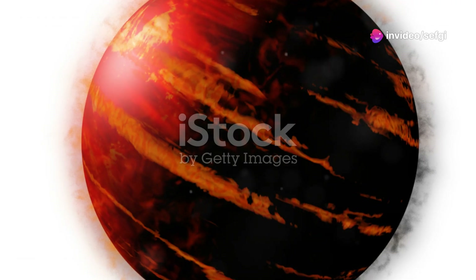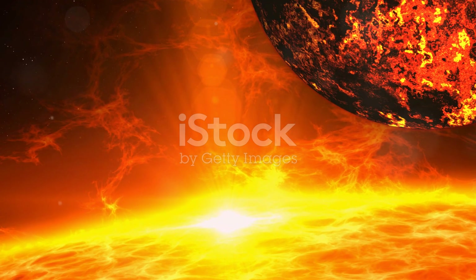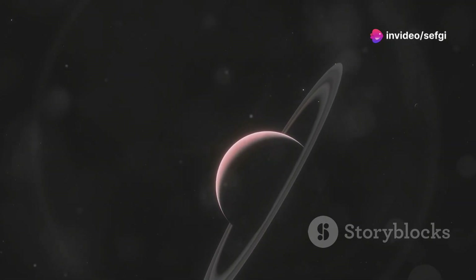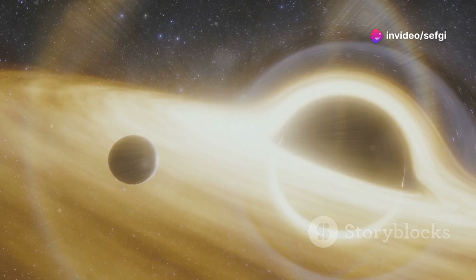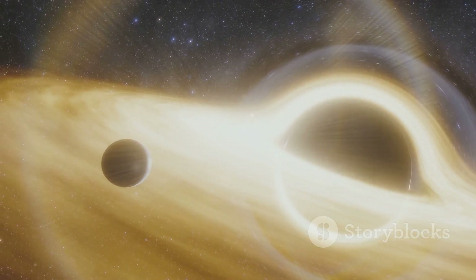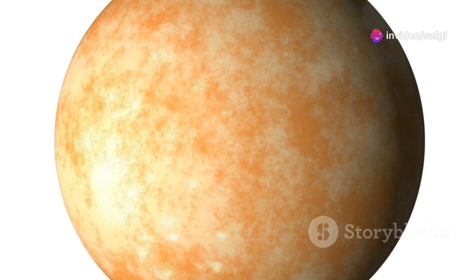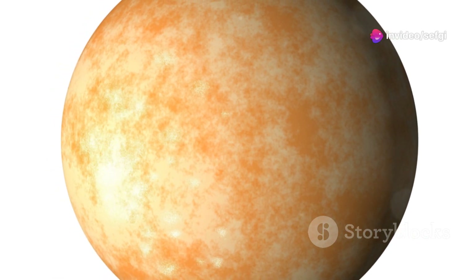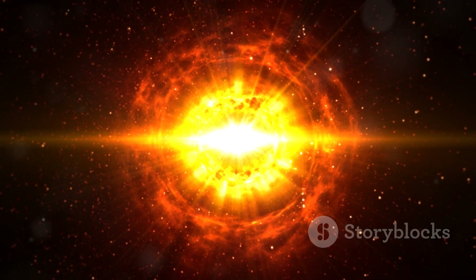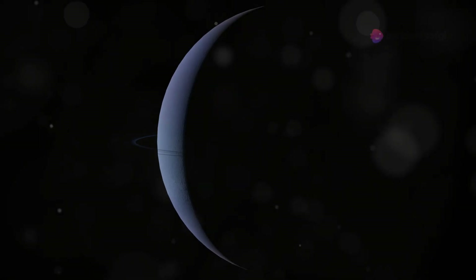Our cosmic journey takes us now to Kepler-70b, a planet so hot it makes our own sun feel like a cool breeze. Located some 3,850 light years away, Kepler-70b is a hot Jupiter that whips around its star at a distance of just 0.006 astronomical units, completing an orbit in a mere 5.76 hours. This proximity results in a surface temperature in excess of 12,000 degrees Fahrenheit — hotter than the surface of some stars. Kepler-70b is constantly bombarded by intense radiation from its host, a pulsating sub-dwarf star.